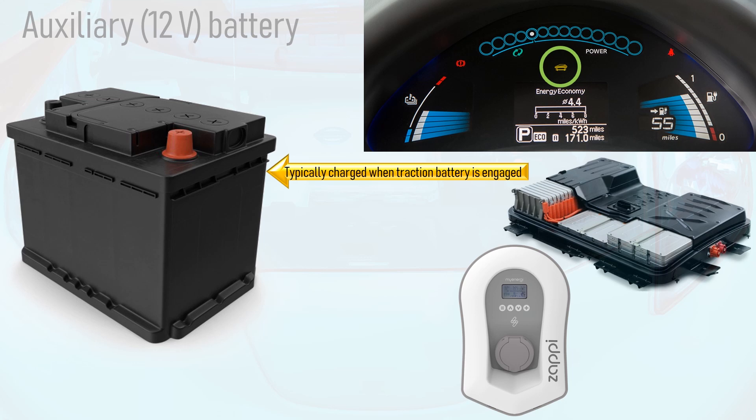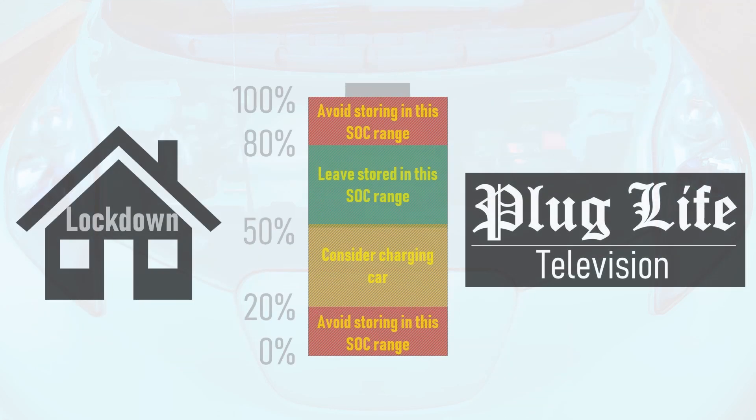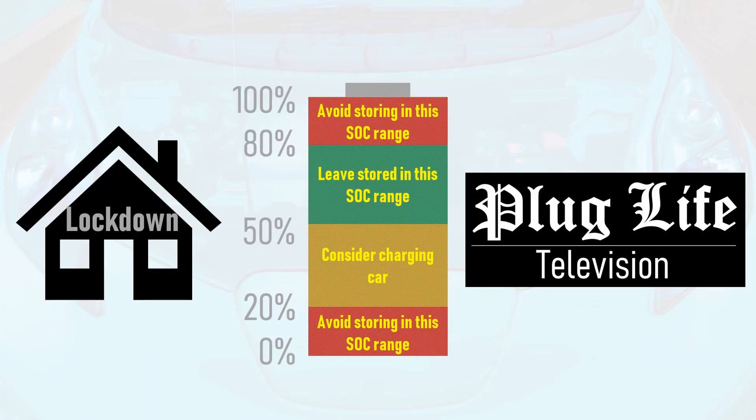In conclusion, during lockdown, try to keep your car's battery between 50% and 80% state of charge. Avoid keeping the battery above 80% state of charge to minimise electrolyte degradation and capacity loss, and definitely charge up the car to the recommended state of charge window if it is below 20% to minimise the chance of over-discharging. If the car is currently sitting at between 50% and 20% state of charge, consider plugging in.